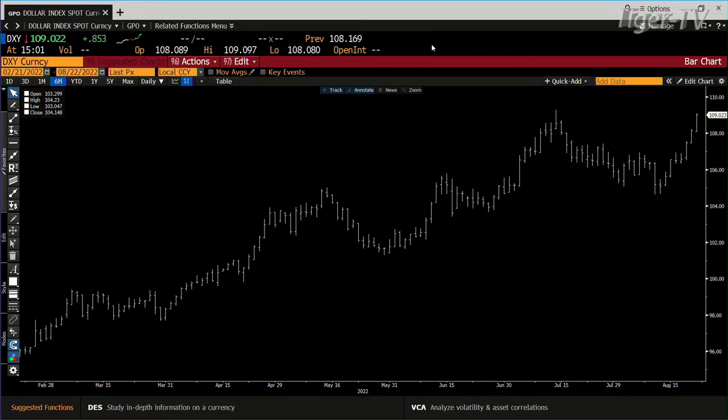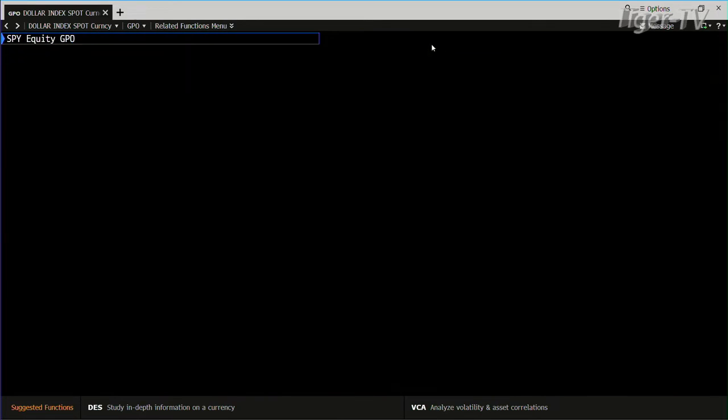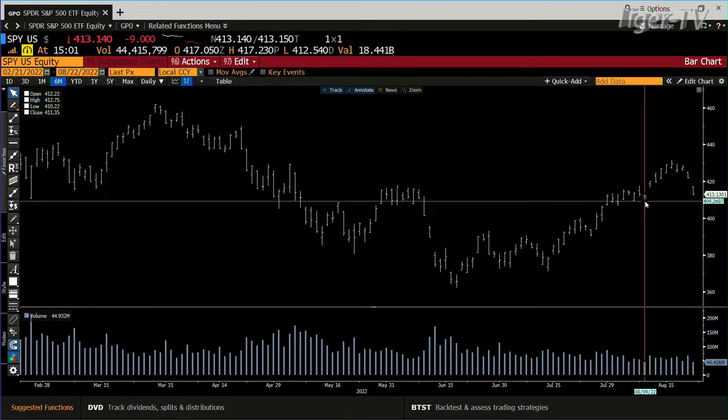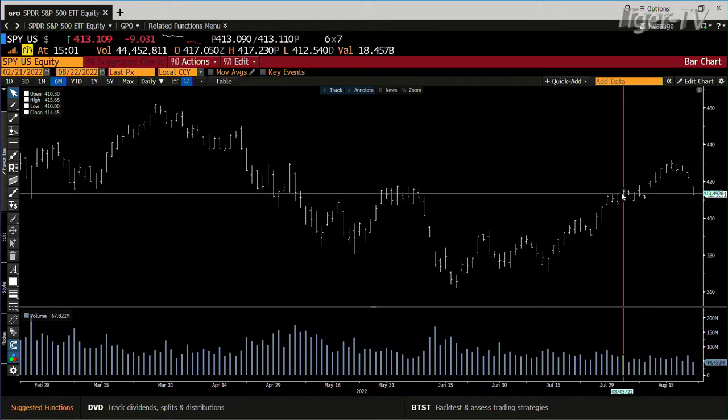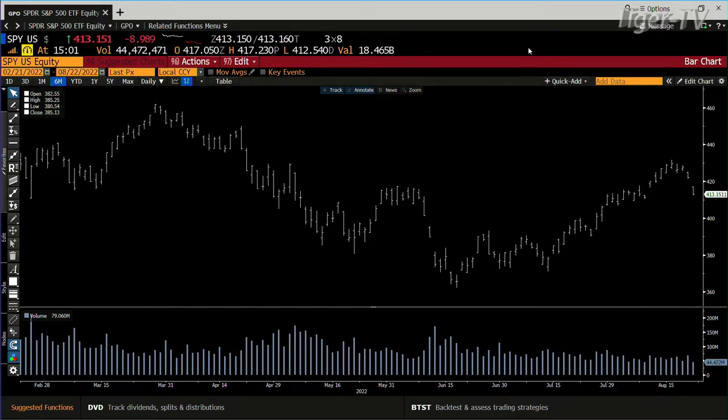We'll see how that whole thing shakes out. Now, if we get over to SPY, the SPY just filled the gap. There are two different areas here. The first area — the SPY just did it. 412.75 is the number. We're at 413, we hit 412.54. We have volume of 44 million going into 67 million. The bottom line is you don't have volume behind the move right now. No buyers either.